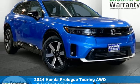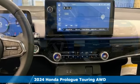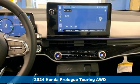It's a new 2024 Honda Prologue. All Honda. All SUV. All electric.